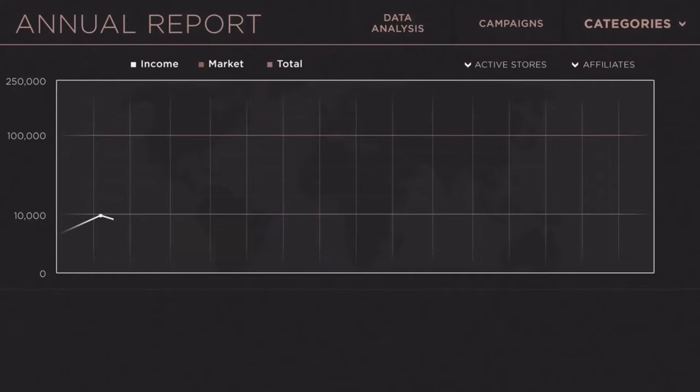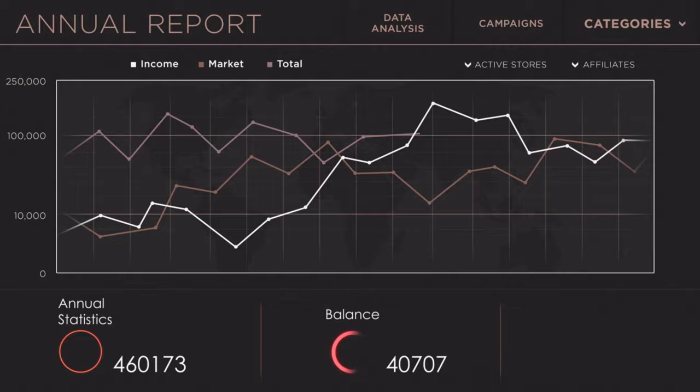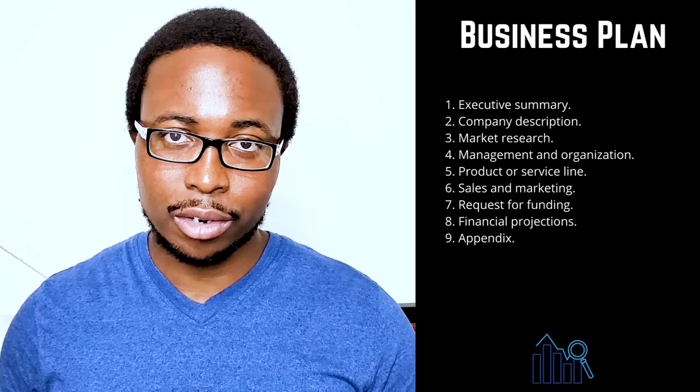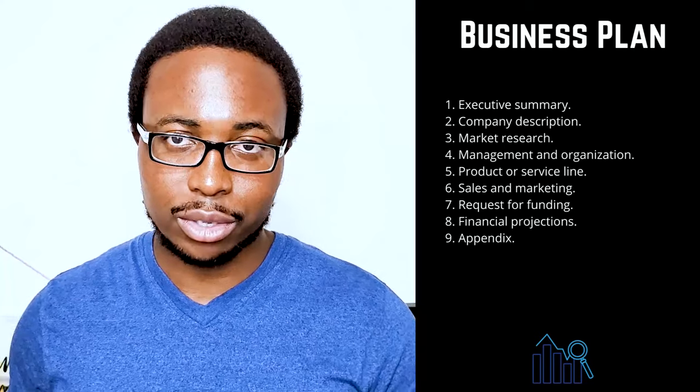Eight: financial projections. Financial projections should be included with your funding request. Your goal is to persuade the reader that your company is stable and will be highly profitable. Include income statements, balance sheets, and cash flow statements for the last three to five years if your company is already established. If you have any other collateral that could be used to secure a loan, make sure to include it as well.